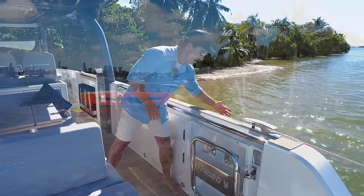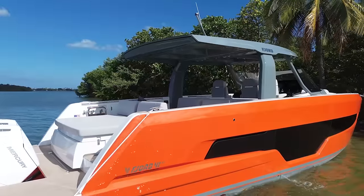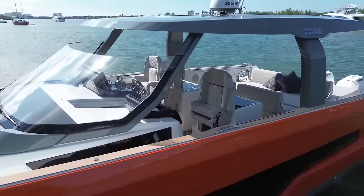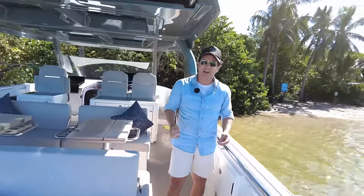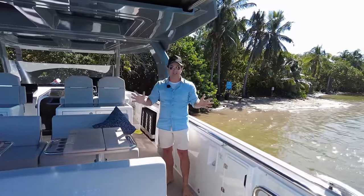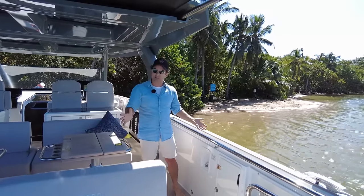I just have to point out the paint job — I love it. This orange looks so hot, especially with the windscreen on this one. When I first heard they were doing an orange boat I was skeptical, but when I saw it I thought it was the sexiest thing I'd seen all year. It really does stand out in a nice way.